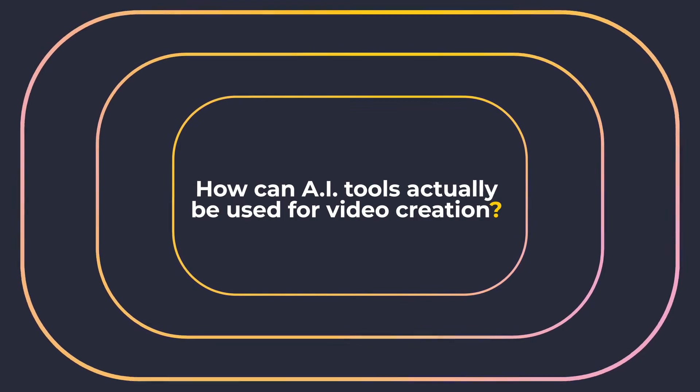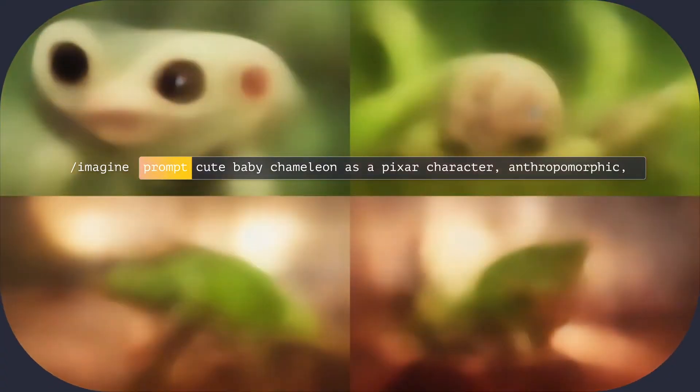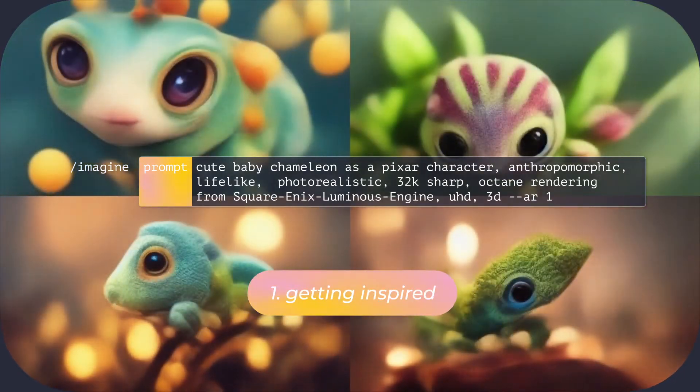Are these AI tools useful for video creation? At the moment, the generated images aren't vector illustrations with layers you can animate. But things are moving quickly. At StoryMe, for the time being, we use them mainly as a source of inspiration.